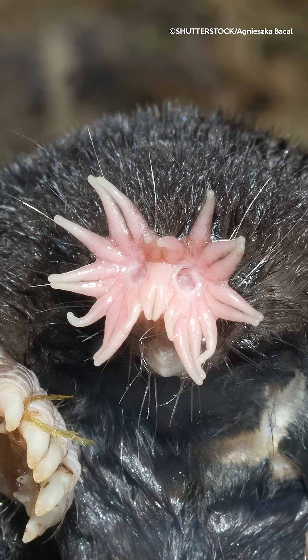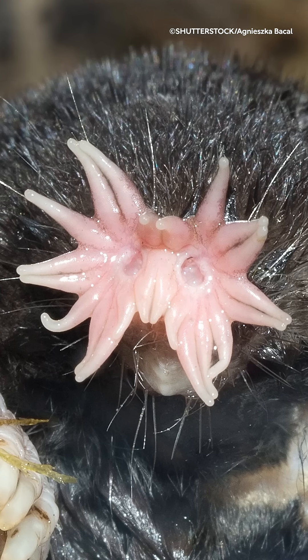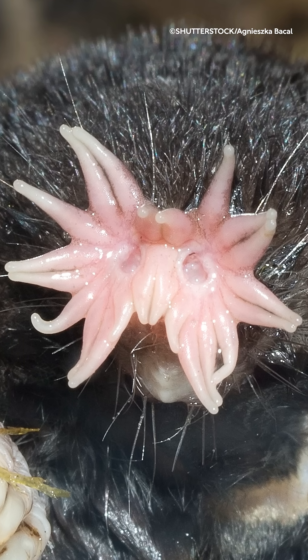By doing this repeatedly and incredibly quickly, the odor molecules get mixed into the air of the bubbles, which are then brought back into the nose. The shape of the nose helps keep the bubbles under control by preventing them from either bursting or floating away.